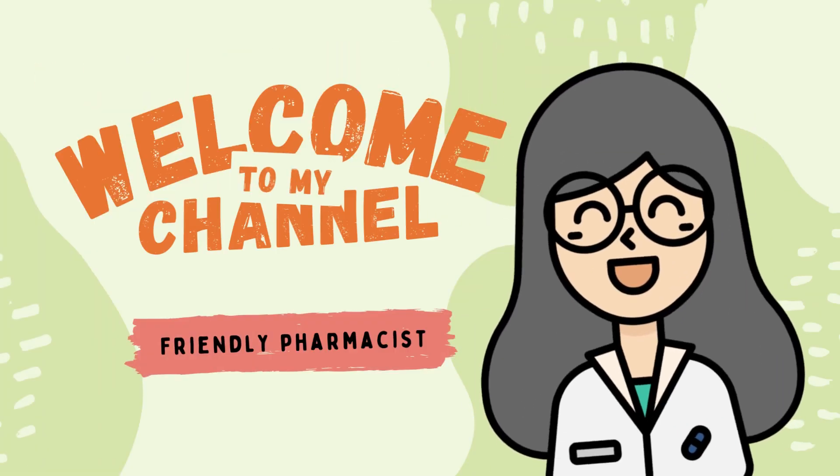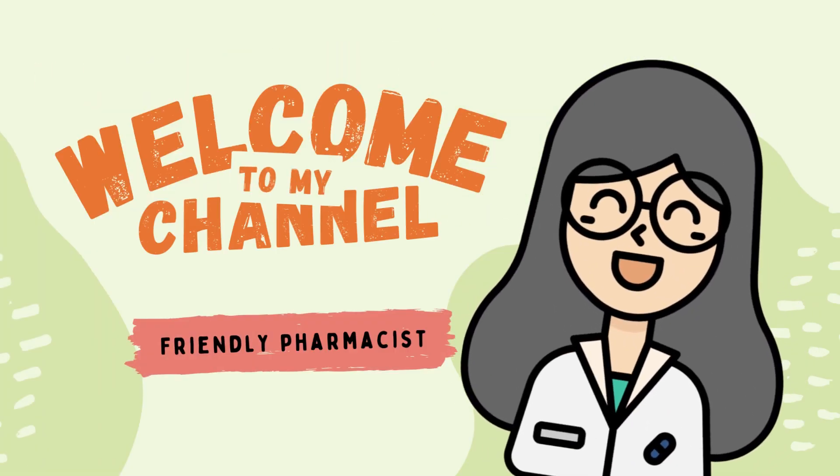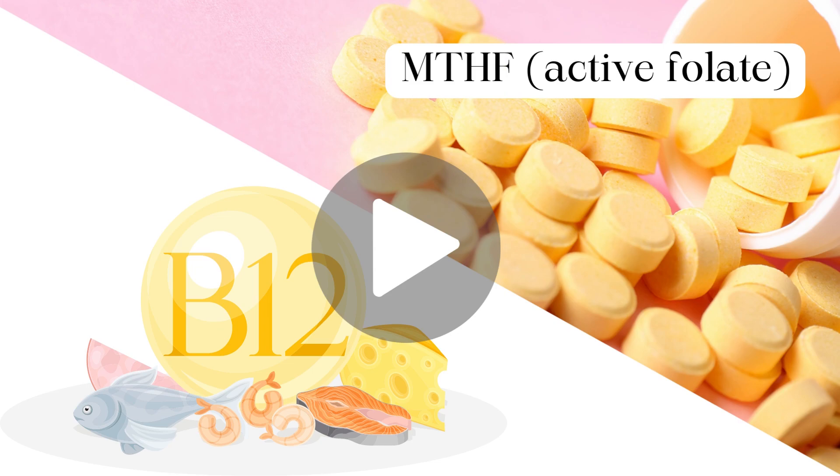Hi everyone, welcome back to my channel. Just a short recap — in the first part of this video, I talked about two prenatal supplements to boost your fertility: MTHF, the active folate, and vitamin B12.